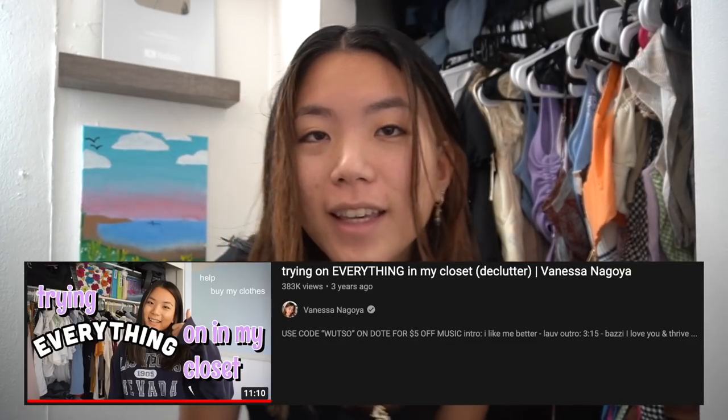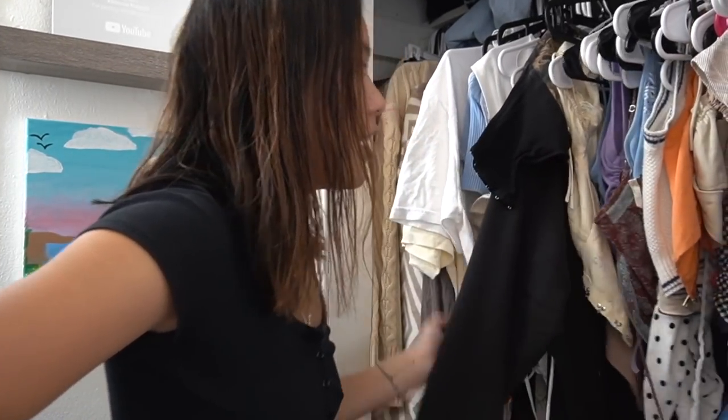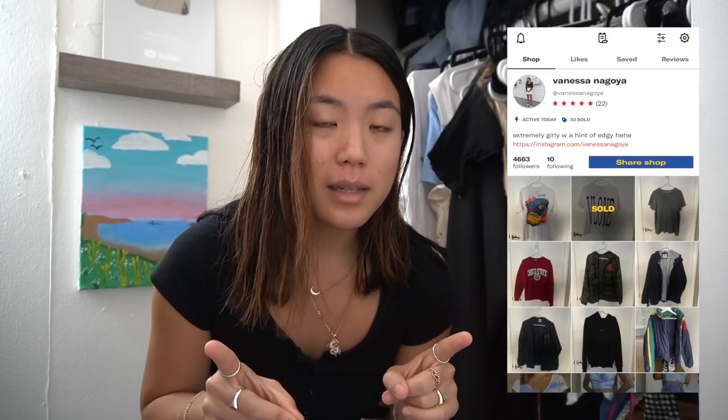Hey guys, it's Vanessa and welcome back to my channel. I used to film trying on everything in my entire closet at least two times a year. I'm moving to New York City and I'm only gonna bring a suitcase because I want to practice minimalism. I need to get rid of 99.9% of everything here. I'm also doing a giveaway — four boxes, five pieces each. Everything else I'll be selling on my Depop, linked below, priced super low.